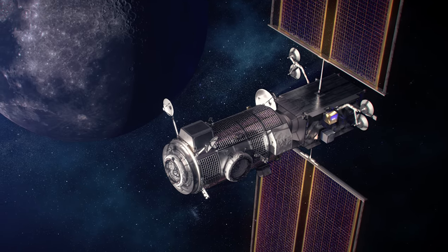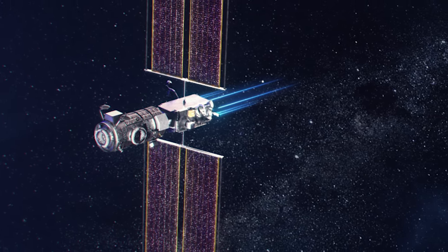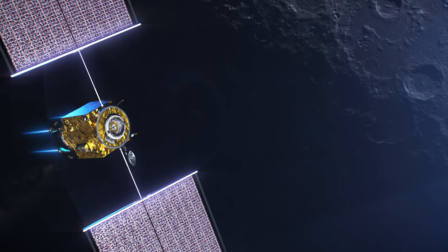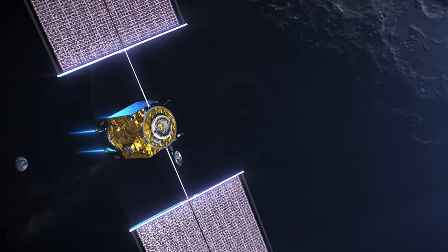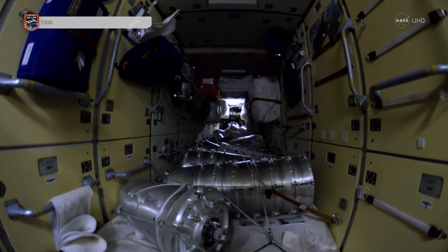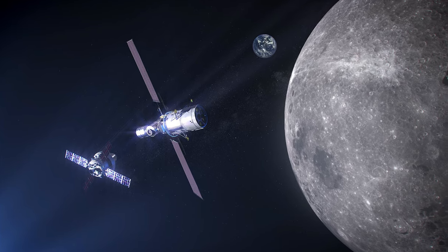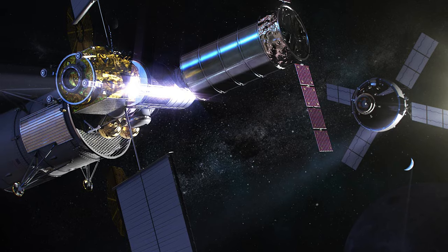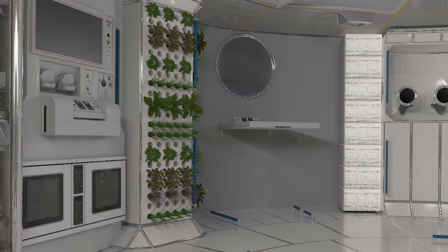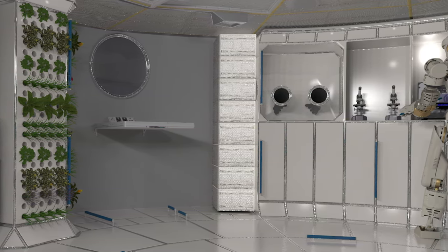The Lunar Gateway will be made of several components to be delivered over the course of the 2020s. The Power and Propulsion Element would serve many roles: as a space tug, which is when a spacecraft can be moved from one kind of orbit to another; as the power module for the Lunar Gateway; and as the communication center, outfitted with solar arrays to power its ion thrusters. The Habitation and Logistics Module, or HALO for short, will be the section for human habitation, housing humans as a halfway point to the lunar surface for up to 30 days. The European System providing Refueling, Infrastructure and Telecommunications, or ESPRIT for short, will provide additional capacity for supplies and communications. Extra proposed modules include two extra habitation modules, an airlock to allow for activities outside of the Lunar Gateway, and a logistics module which will come with a robotic arm.